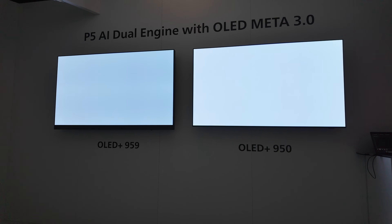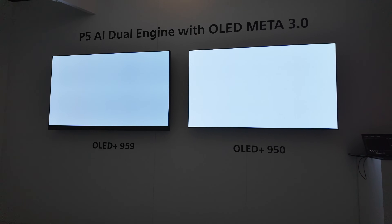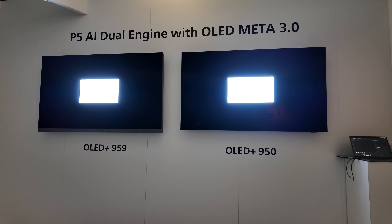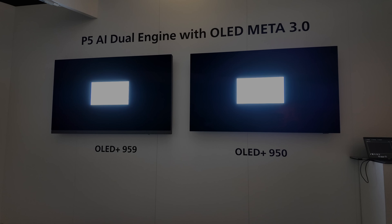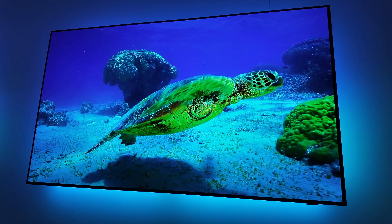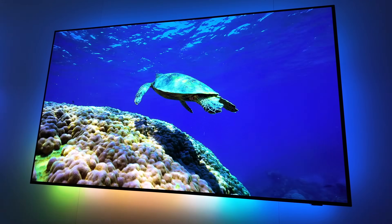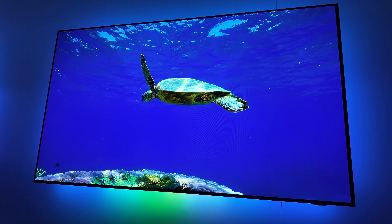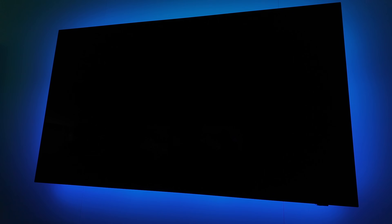Getting back to the task at hand, the OLED Plus 950 is the flagship model at the top of the lineup. It features a dual-engine P5 processor, a four-stack panel, four-sided Ambilight, but no Bowers and Wilkins sound system. This is a premium TV for use in setups that already utilize an external sound system like a home cinema or home theater. It's a real enthusiast TV and something that you guys have been asking for for a while — why spend all this money on a flagship and also get an audio system that you don't need but have paid for?